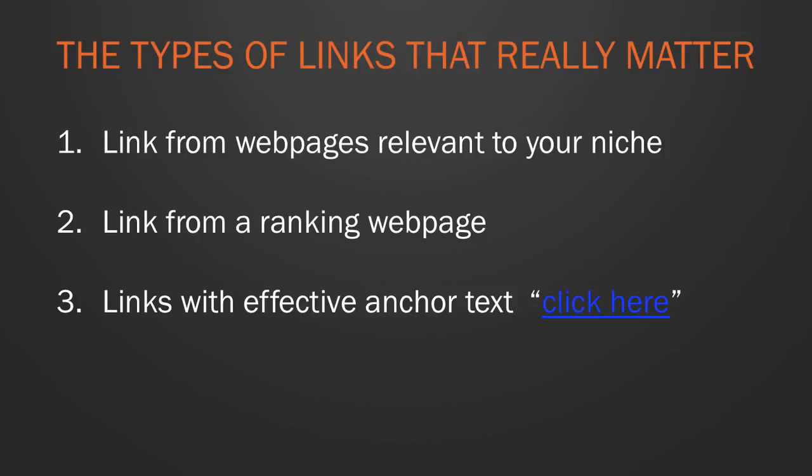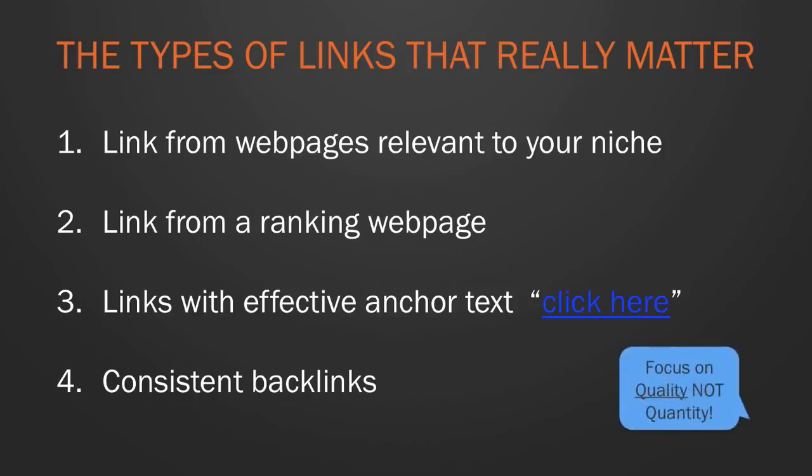To look natural, don't have every backlink saying 'drones' — mix it up. Use your brand name, sometimes 'click here,' synonyms for drones. That looks natural and is what Google wants to see. The fourth characteristic is that links are consistently being built over time. It's important not to build loads of backlinks in one month and none the next. Getting a handful of backlinks every month and growing steadily looks organic to search engines.